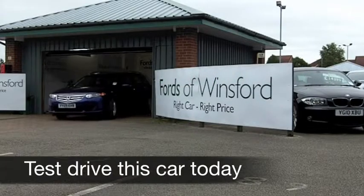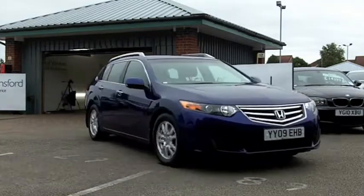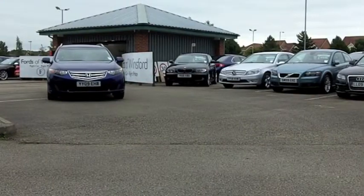Now here's a thing: if you're looking for an estate car, you might consider a BMW 3-series estate, maybe an Audi A4 Avant, maybe this Honda Accord Tourer.